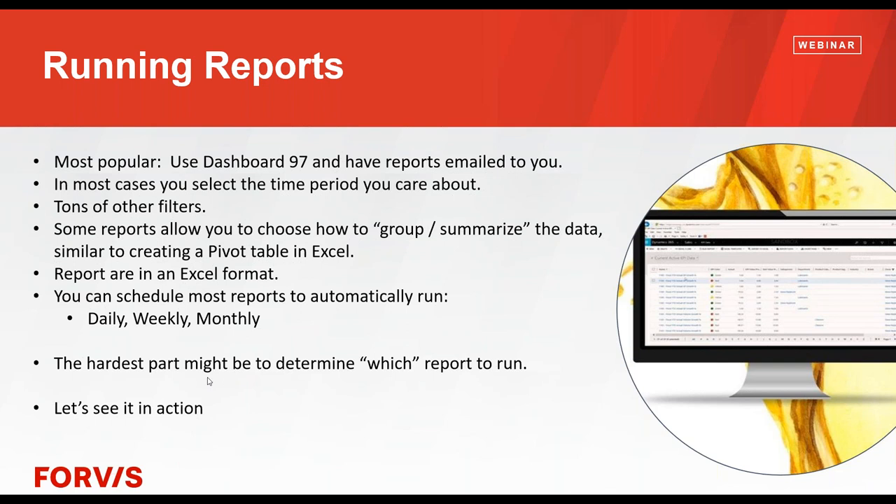The hardest part I hear from folks is knowing which report to run. There are maybe 15 or 20 reports, and it's like — which report do I need? You've got to look at the name of the reports and think about what you want, and you'll probably guess right. There's also documentation that shows every single report and how it would look. Some folks find one or two reports they like and just use them for everything, because with the filters you can get whatever you want out of them.